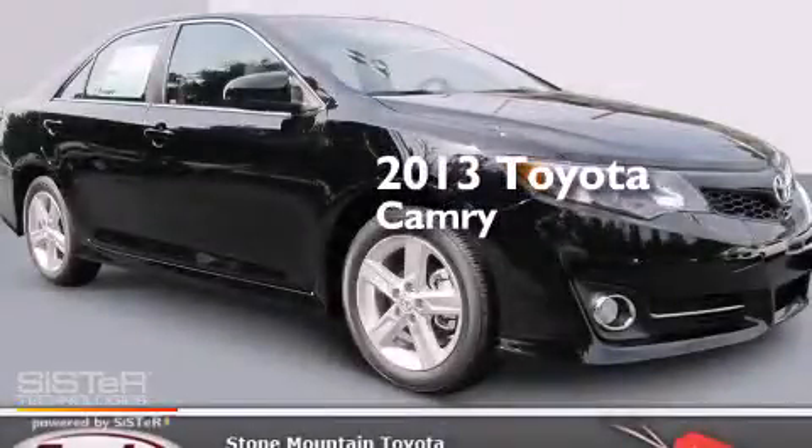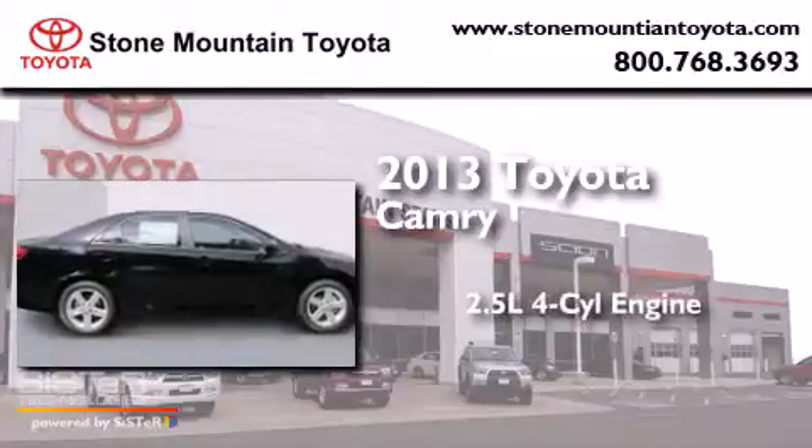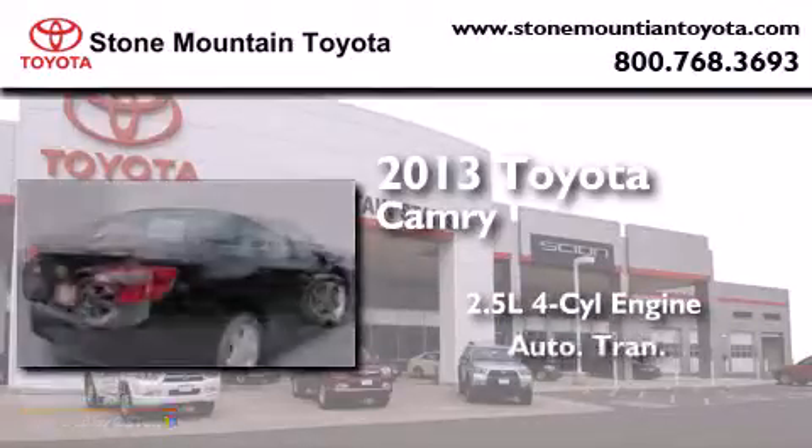This is a brand new 2013 Toyota Camry. It has a 2.5 liter 4-cylinder engine and an automatic transmission.